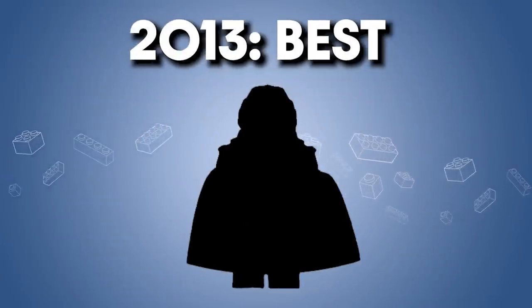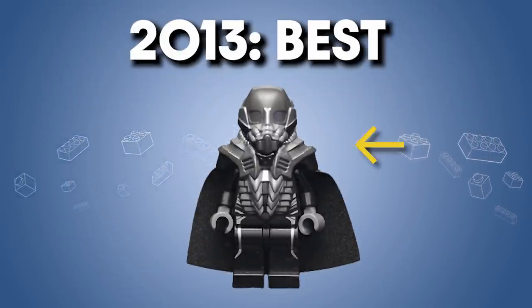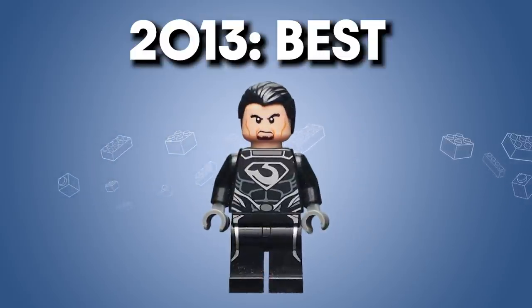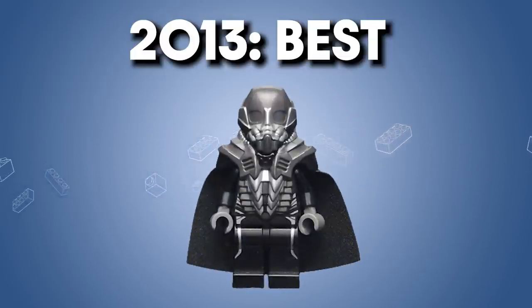How about 2013? The best of that year I think is General Zod from Man of Steel. This includes an amazing custom helmet and torso piece, a great print underneath that torso, and a really imposing silhouette overall. And while the face print kind of bears little resemblance to the actor Michael Shannon, the figure really is best with the helmet on — it has a great imposing silhouette.